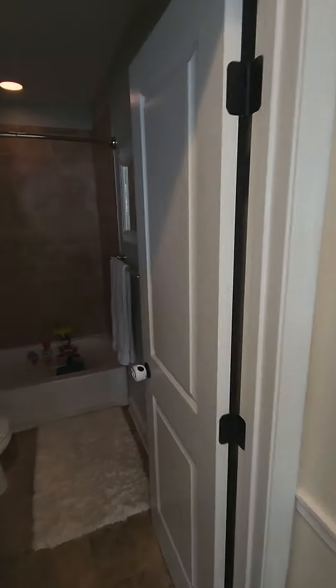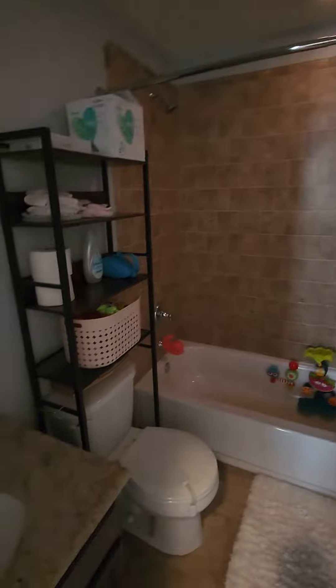Second bedroom, full bath. Recessed lights everywhere — it's nice. I mean, it is a nice little place.